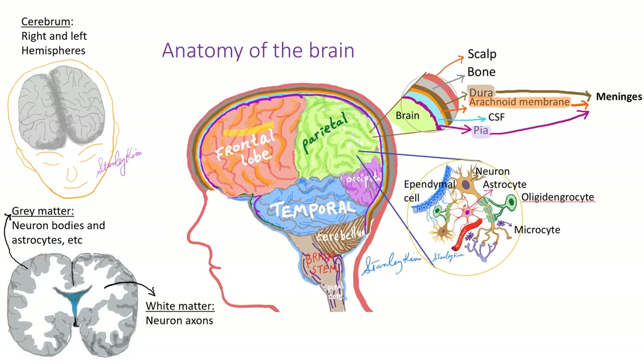The brain has frontal lobe, temporal, parietal, and occipital lobes. Those four lobes are called the cerebrum. The cerebrum has two halves — right hemisphere and the left hemisphere — which are connected internally. When you slice the brain and look inside, you will see the gray matter outside and the white matter inside. Gray matter consists of neuron bodies and astrocytes, and the white matter consists of neuron axons.